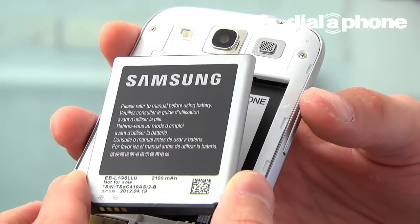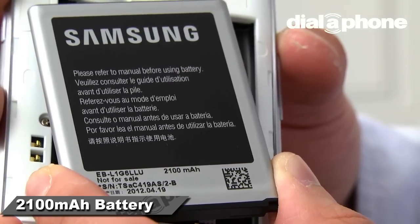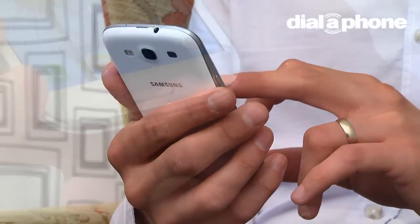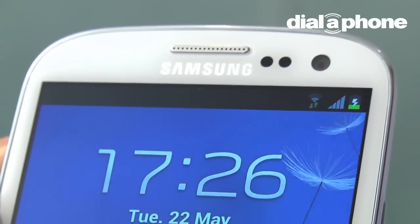In order to power that beautiful display, Samsung has squeezed a mammoth 2100mAh battery into the S3's slim frame. Although that's bigger than the majority of other smartphones out there, we found performance after moderate use to be only slightly above average, with a daily charge still needed.